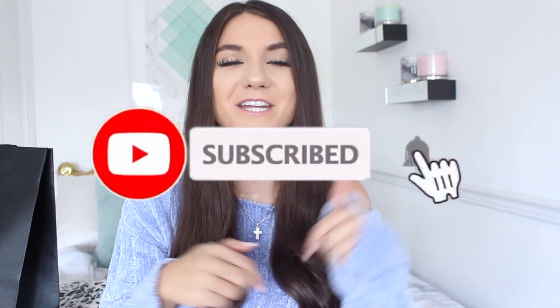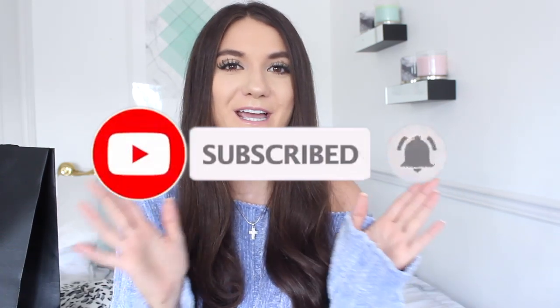Hello gorgeous, welcome back to my channel — or hello if you're new! If you are new, hit the subscribe button to join my YouTube family. This video is different from all the videos I've posted on YouTube.